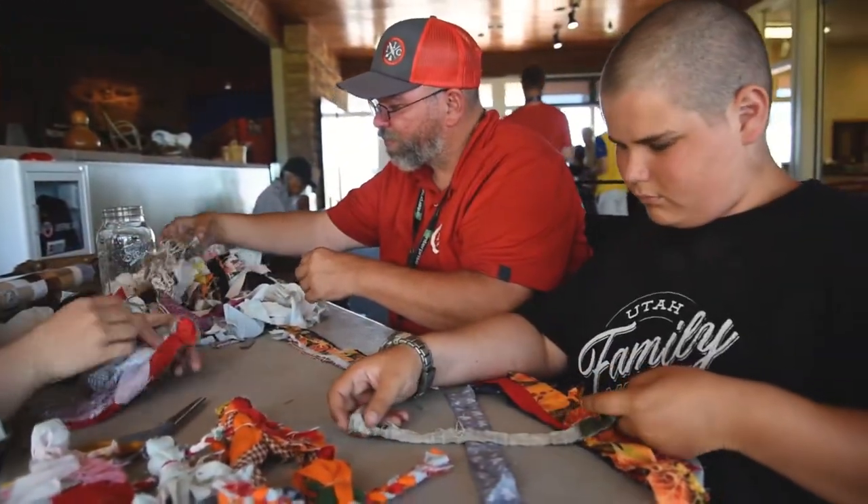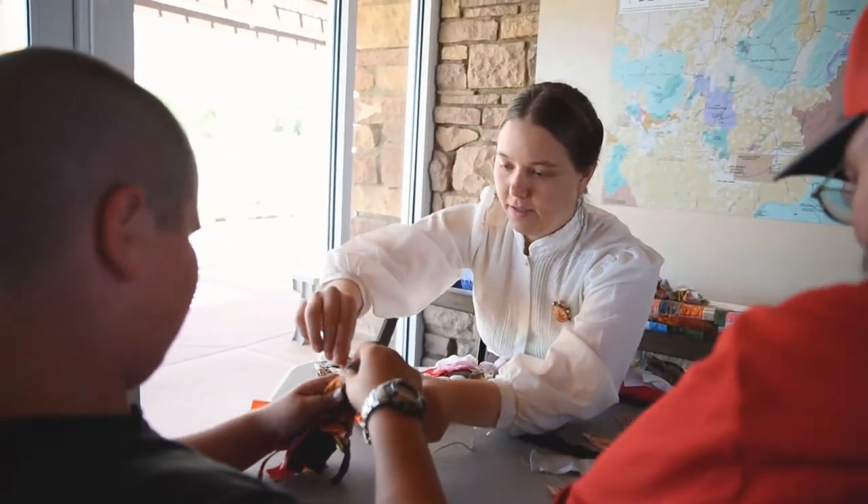Paiute children made their own toys, including using scraps of fabric to create dolls.